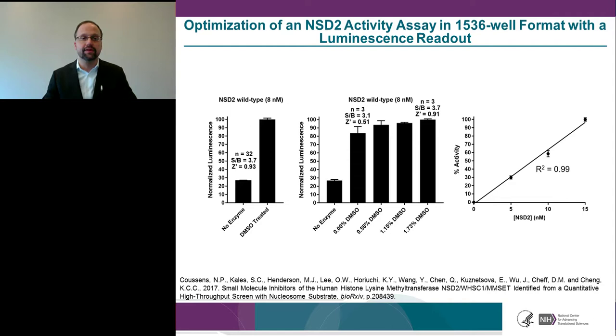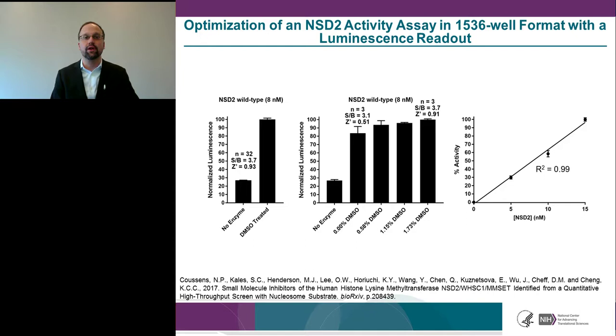We also optimized assays for the two clinically relevant mutants — E1099K and T1150A — and found their performance very similar to wild-type, with Z' values close to 0.9 and signal-to-background values of 3. For high-throughput screening, we used 4 µL volumes with 23 nL compound aliquots and a 15-minute methyltransferase reaction at room temperature before initiating detection. Our HTS platform uses plate readers, liquid handlers, incubators, carousels, and three robots coordinating multiple screens simultaneously.